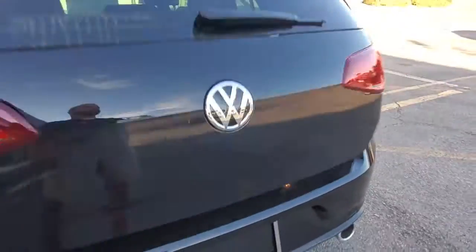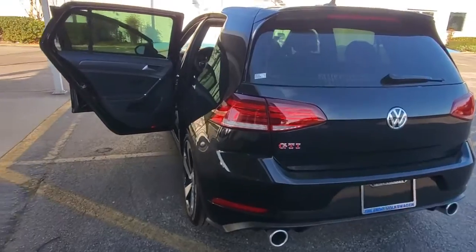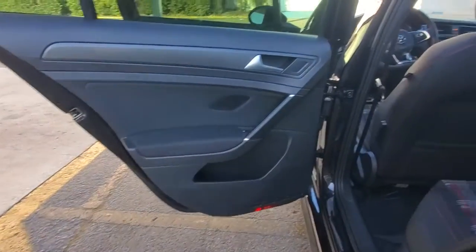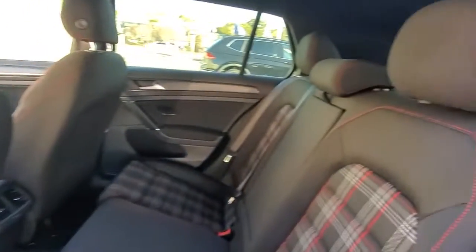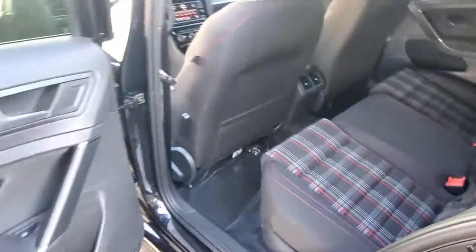These are just some of the great options this vehicle comes with: keyless entry, backup camera, heated mirrors, power passenger seat, fog lamps, blind spot monitor, heated front seat, steering wheel audio controls, Wi-Fi hotspot, and Bluetooth connection.